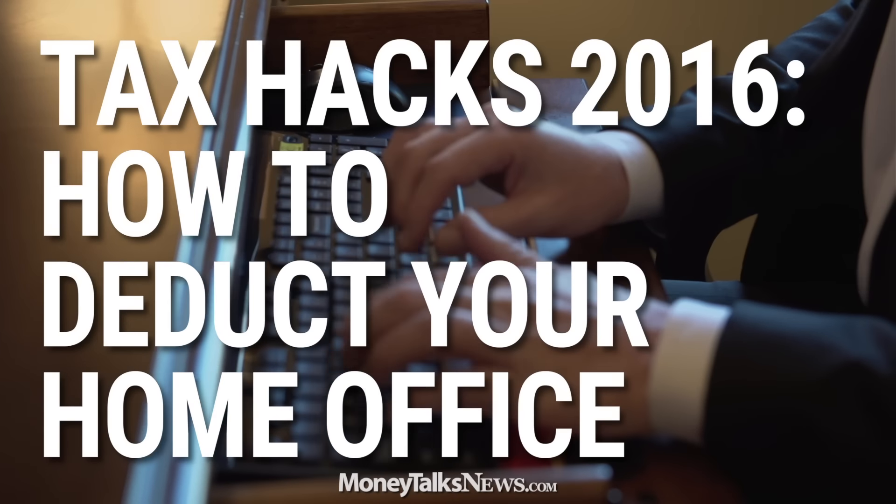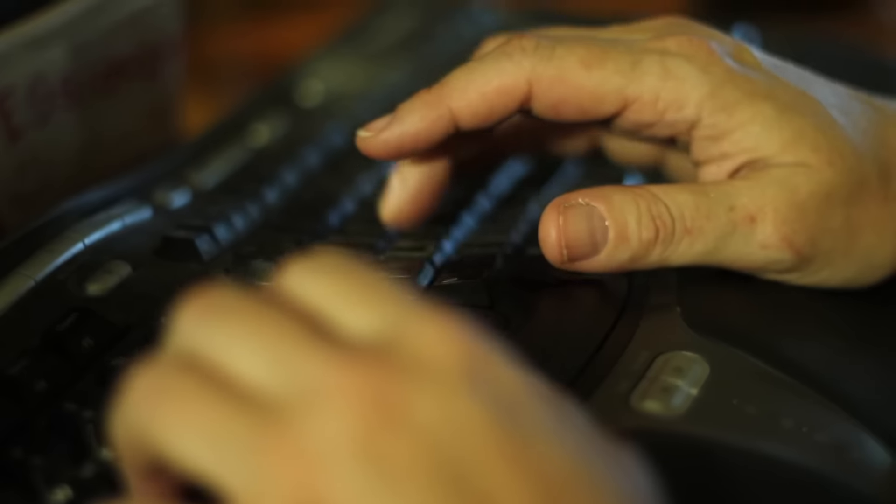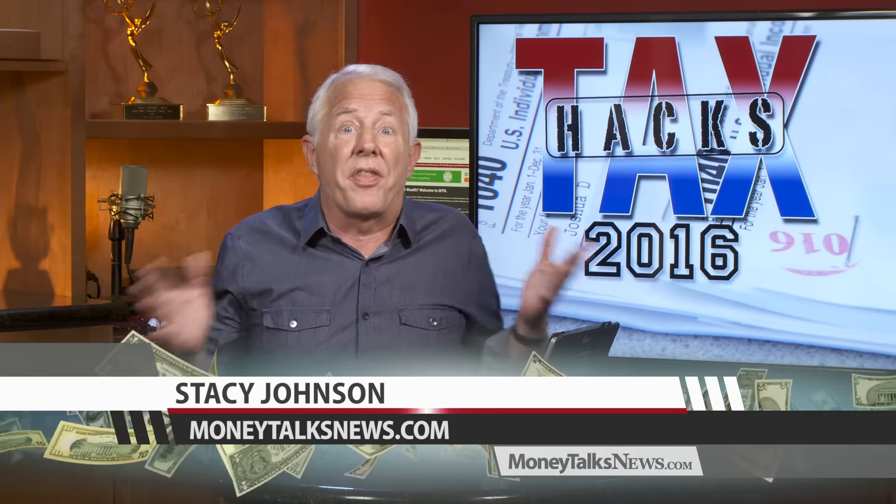If you work at home and don't take a home office deduction, you could be flushing money down the tax toilet. A home office deduction could literally save you hundreds, even thousands of dollars on your taxes, because you're able to write off part of your mortgage and your utilities. But the rules are very specific — here's what you need to know.